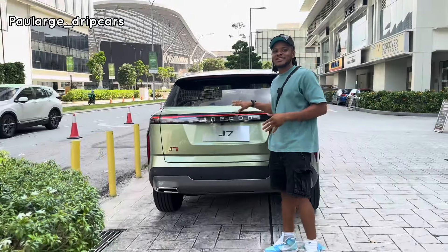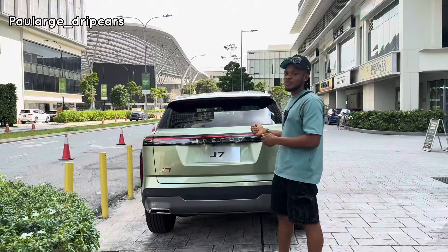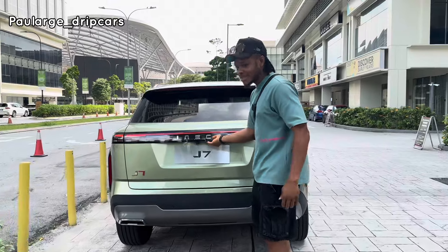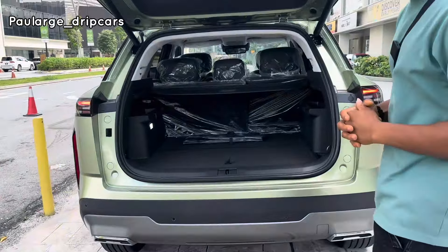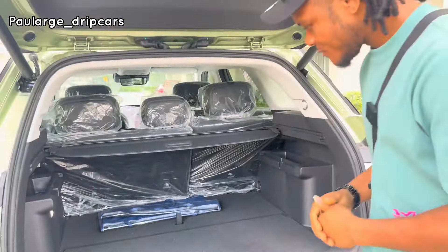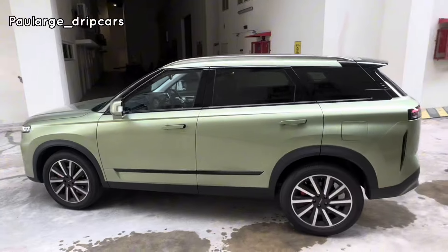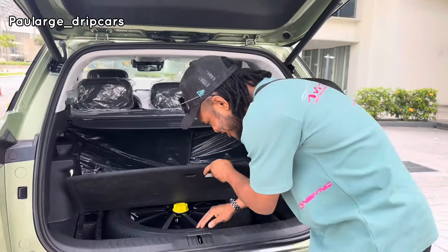I forgot to mention that this car comes with a camera sensor boot opener. You just have to bring the key close to the boot, press lock and step back a bit, and it will automatically open itself. Inside the boot, the space looks impressive — it comes with 418 liters of boot space. Under the boot floor, this is an off-roader SUV and having a matching spare wheel as standard is a good one, because it keeps you prepared even when you have an issue on a rough road.